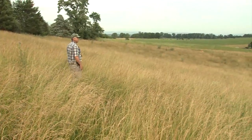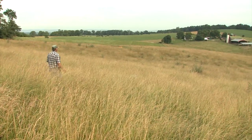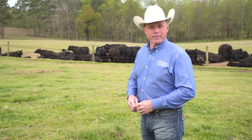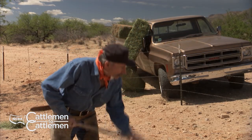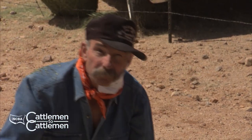If you'd like to find out more about the Environmental Stewardship Award winners, see photos and videos, or even learn how to nominate someone for the award, visit the website environmentalstewardship.org. Still ahead, it's time for a visit with our good friend Baxter Black. Stay with us.